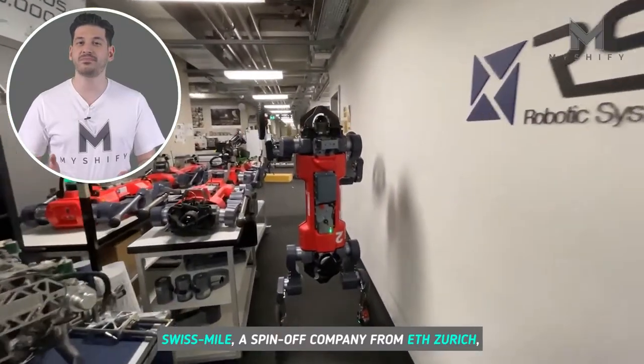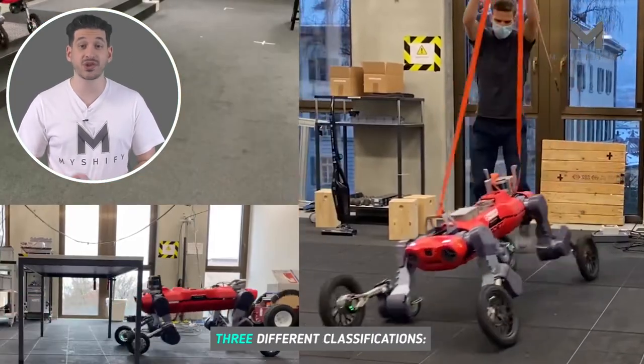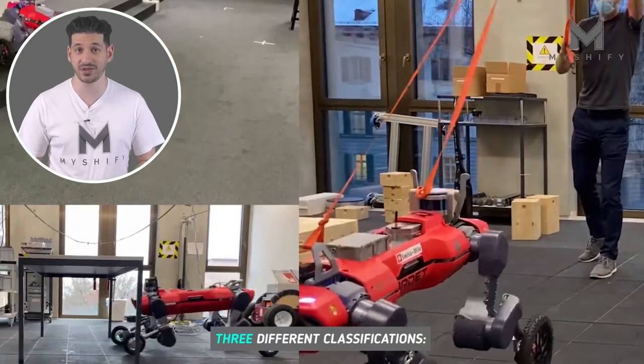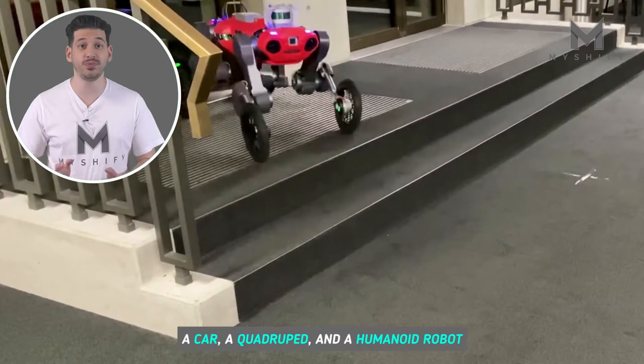Swissmile, a spin-off company from ETH Zurich, developed the robot, which now has three different classifications: a car, a quadruped, and a humanoid robot.